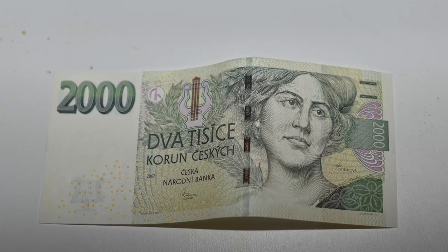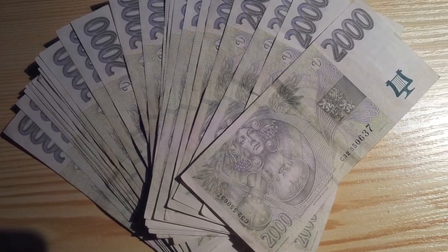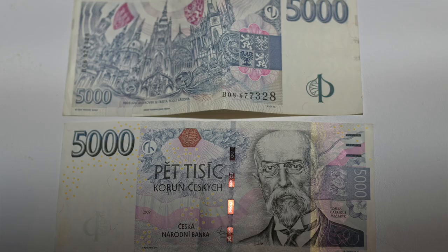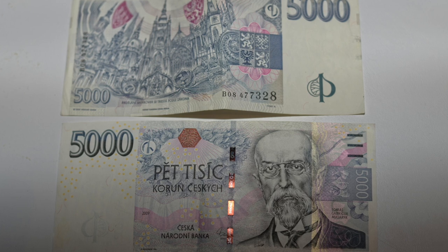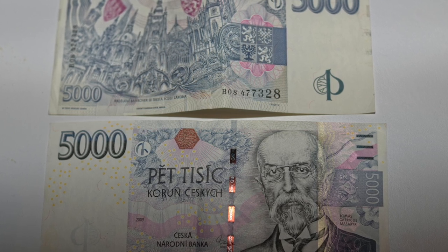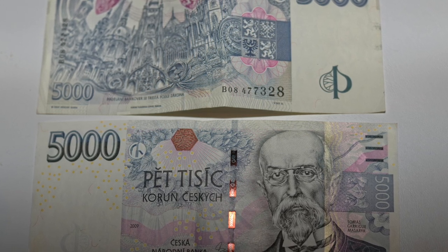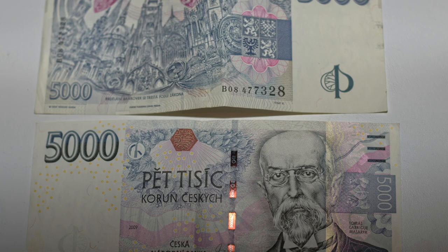The next banknote is dvoutisícovka or 2000 Czech crowns, and there is another woman on the front — it's Emma Destinová, a famous opera singer. On the back of this banknote you can find musical instruments. And when it comes to the banknote with the highest value, it's pítisícovka or 5000 Czech crowns. On the front is of course nobody else but Tomáš Garrigue Masaryk, the first Czechoslovakian president. On the back you can see Gothic and Baroque buildings in Prague, especially St. Vitus Cathedral, which you have most likely visited if you have ever been to Prague.